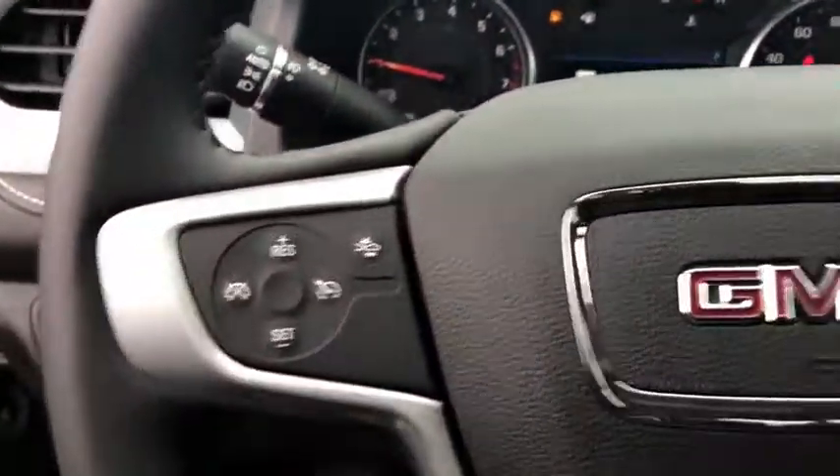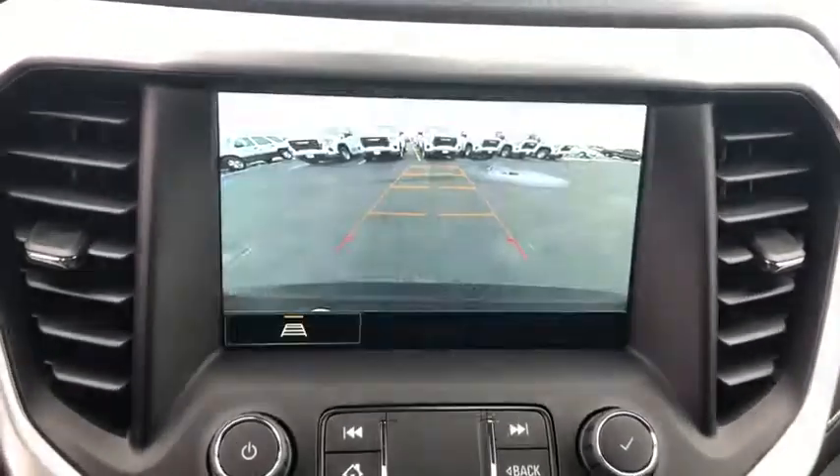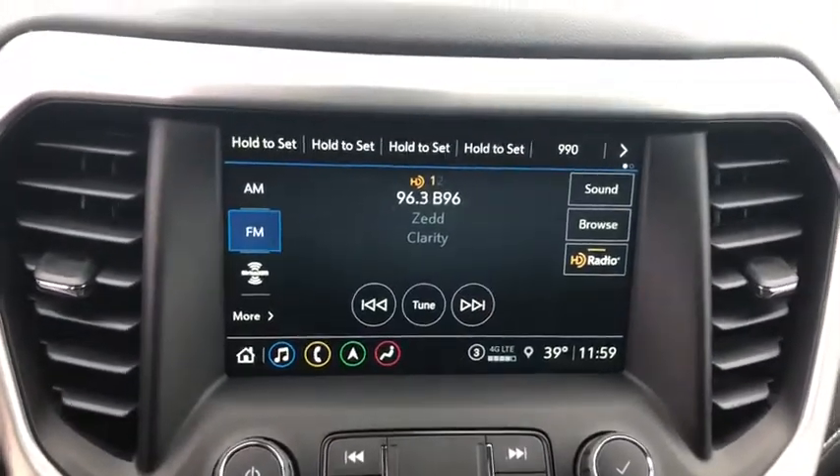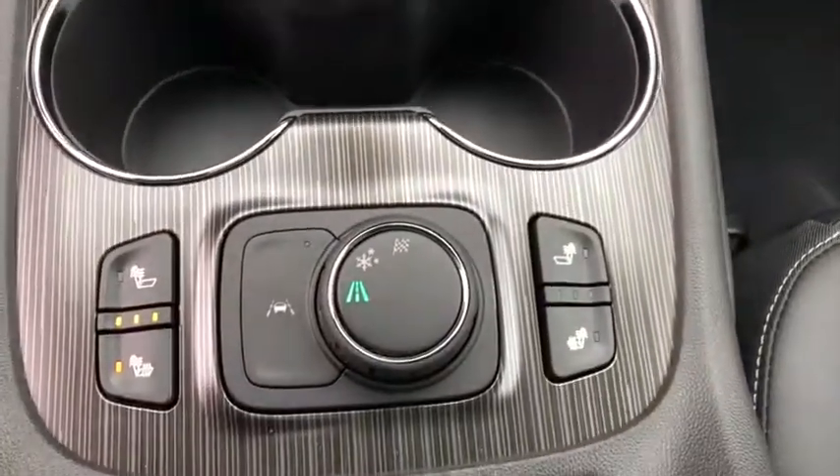Here are some of this vehicle's great options: keyless entry, power liftgate, steering wheel audio controls, anti-lock braking system, traction control, stability control, remote engine start, navigation system, lane departure warning, and backup camera.